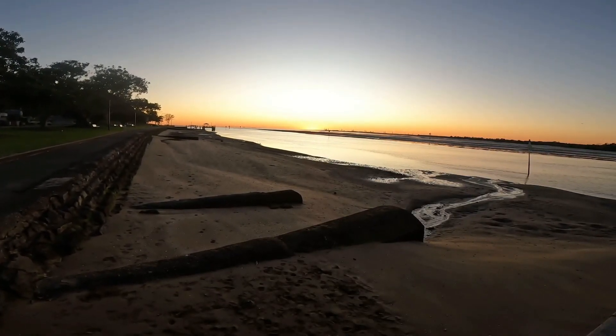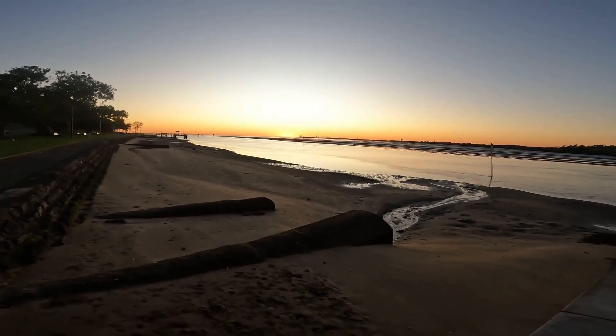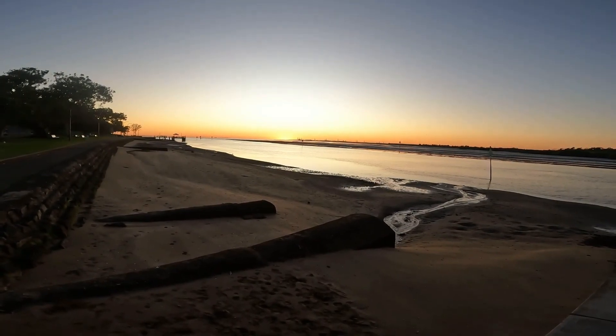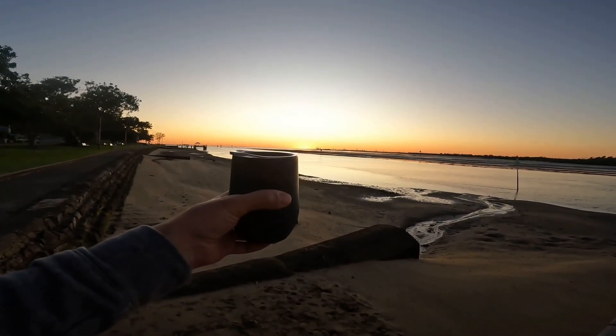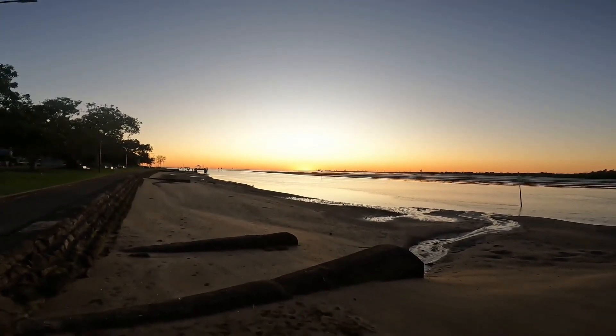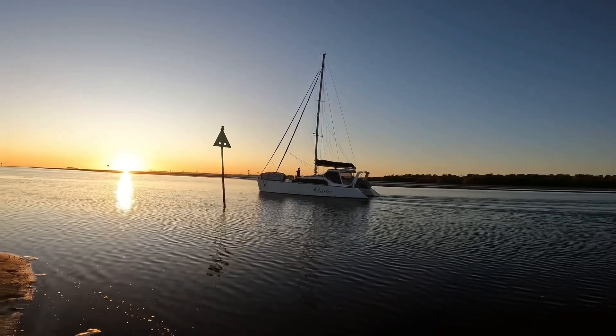Morning! If this isn't the best part of the day, I don't know what is - not a person inside. I'm here straight out of bed with my coffee looking at the rising sun. How good is this?